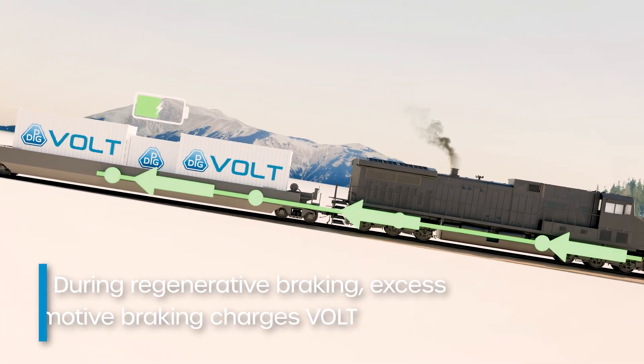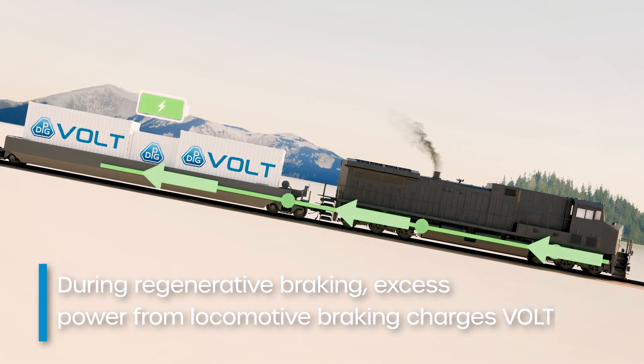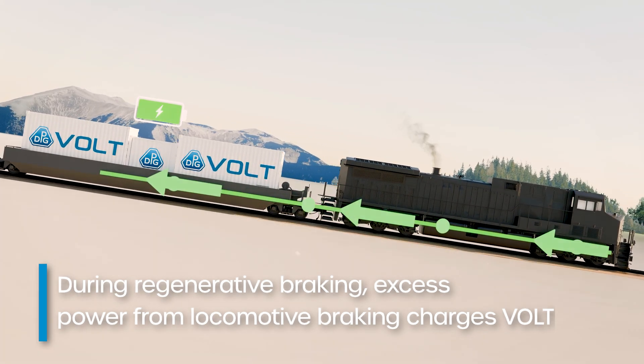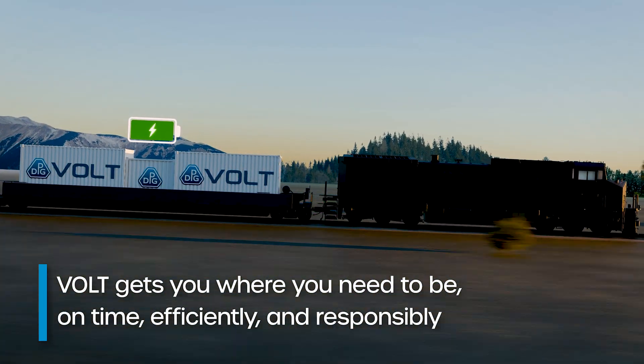Regenerative braking is also realized, taking excess free power from locomotive braking to charge VOLT, to get you where you need to be, on time, efficiently, and responsibly.